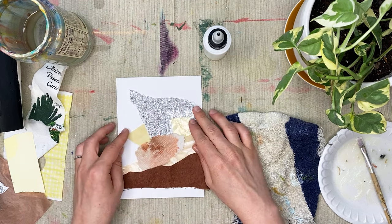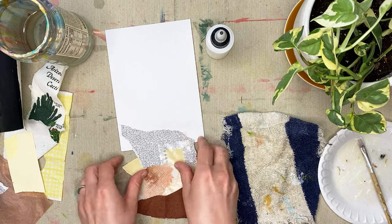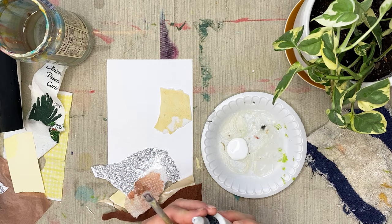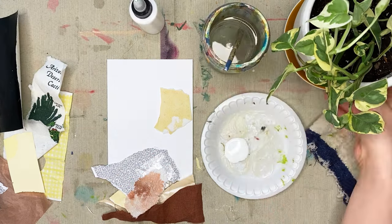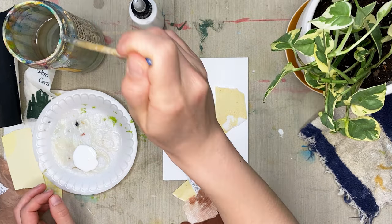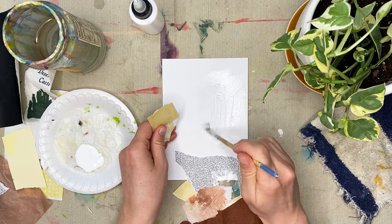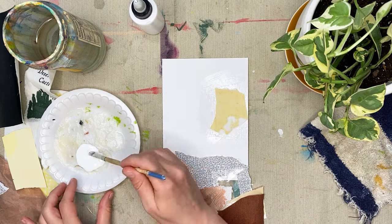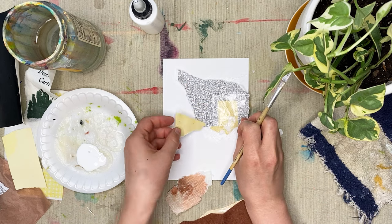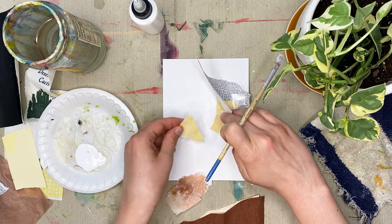Another reason why I feel using found or repurposed materials creates a more inclusive practice is that it makes creating very affordable. Some art materials can be expensive, but with collage, pretty much the glue, maybe the base, and the scissors are probably the only things you'll really have to buy — everything else you don't necessarily have to buy, you can just find them as you come across them in your daily life. I guess you could argue that my piece of denim was purchased because I had to buy the pair of jeans, but when I bought the jeans it was not with the intention of using it for art, so I can still get away with saying that.